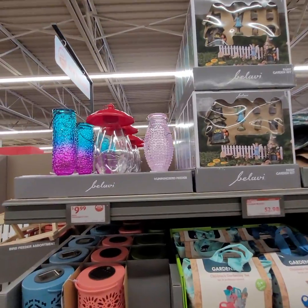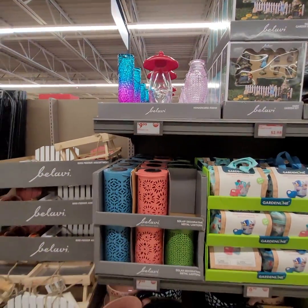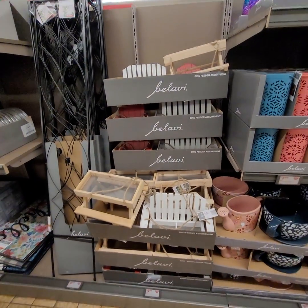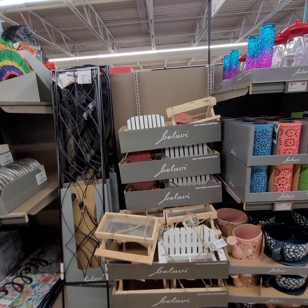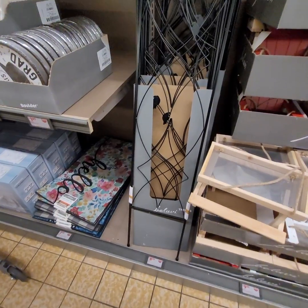Look at the hummingbird feeders — I actually have one like this, but this one is really pretty, $9.99. And look at the bird feeder, oh these are so cool, $9.99. I need this trellis — $8.99.